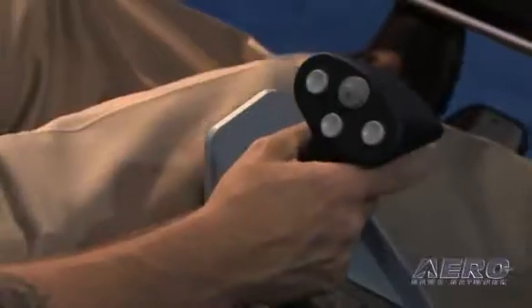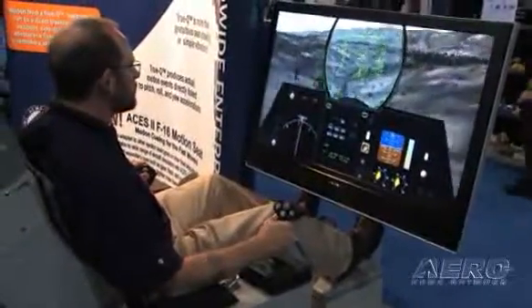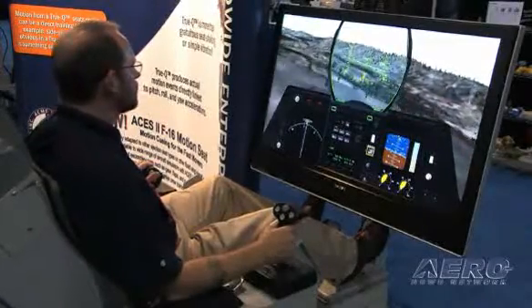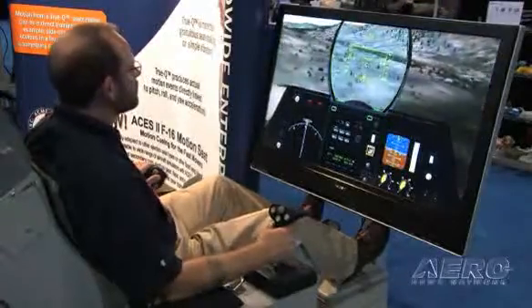Beyond portability, the key training benefit is providing motion cueing in a fixed-base simulator where it was previously absent. In a fixed-base environment without motion, that cue is missing from the training environment. Motion feedback — especially G-cueing and roll cueing — prevents pilots from over-stressing the aircraft during maneuvers because they get the physical feedback they need.